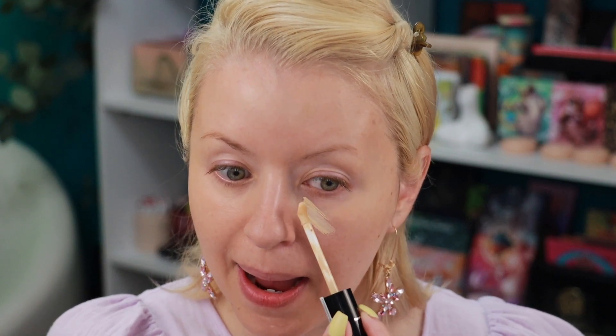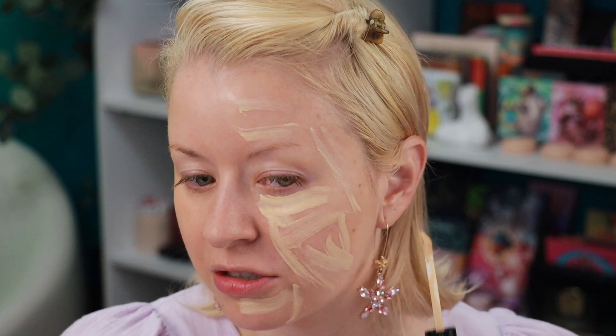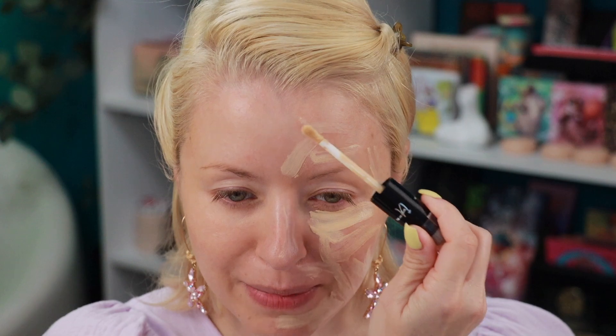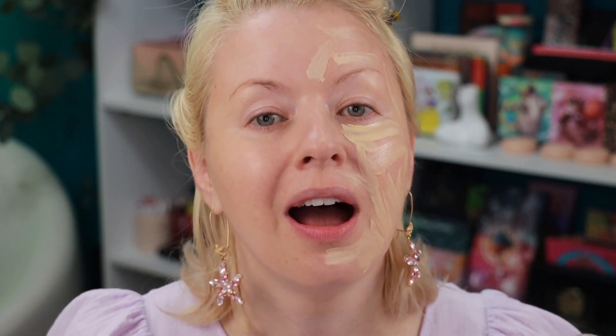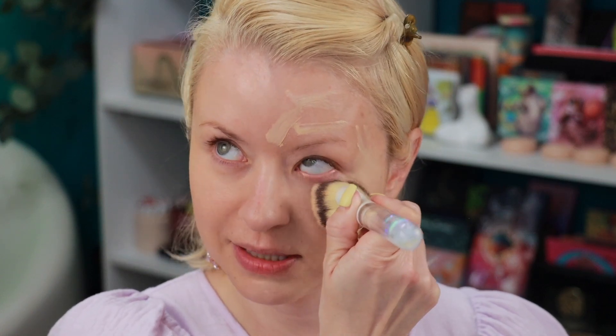We're starting first with the new Dark Spots Concealer. The shade I have is Fair Warm 12. This comes with a small doe foot applicator attached, which a lot of concealers have been doing lately. I personally don't use those attached applicators — I have my own tools, and if I'm in a pinch I'd rather just use my fingertips since that warmth helps the product melt into the complexion. I'm going in with my It Cosmetics Love foundation brush to start blending this on the complexion.